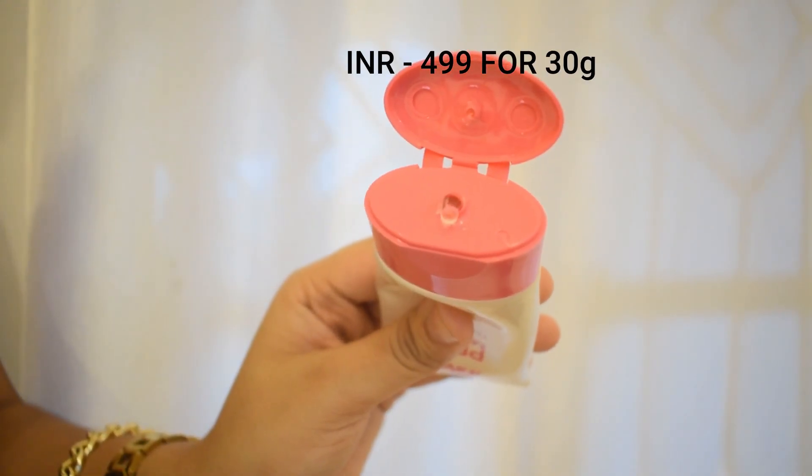Starting off with the Nykaa Prepmea Primer. This primer just does something to my skin. I don't have a lot of pores on my skin, but I do have uneven skin — it's not very plain. But this primer, oh my God, even though I'm not very good at blending, this primer really helps.